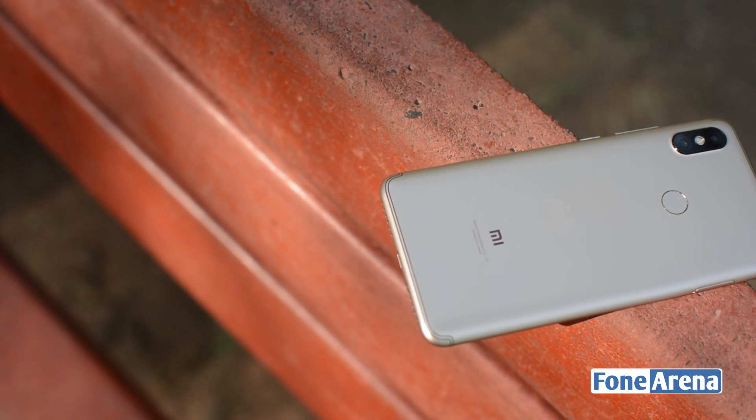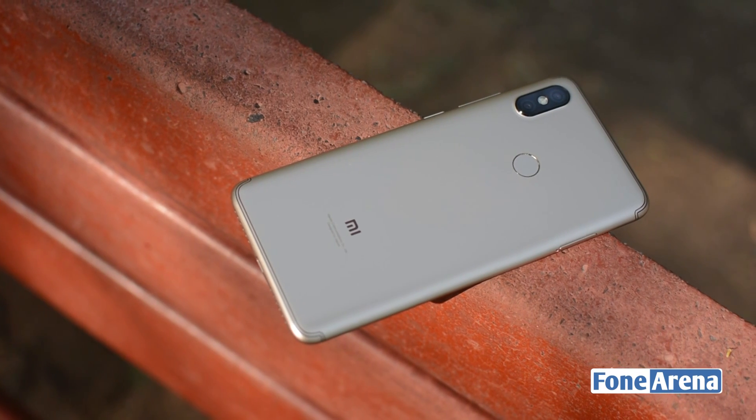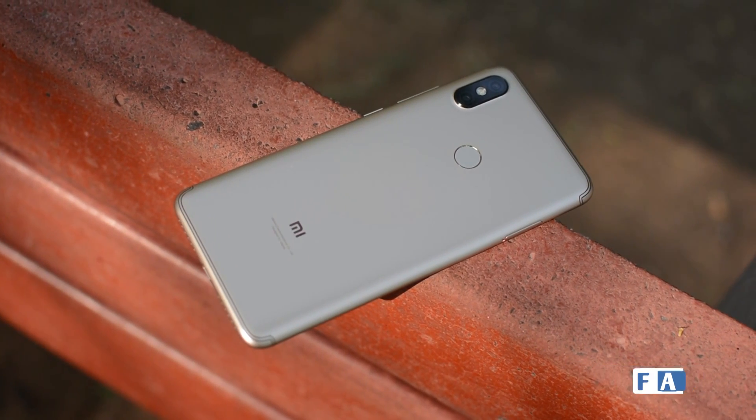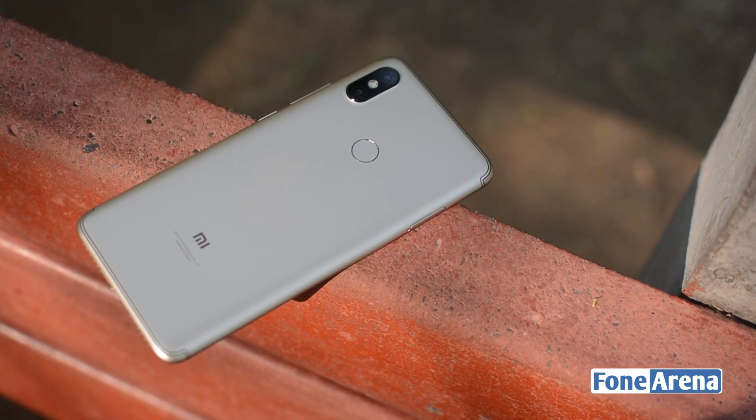The back of the phone is still a classic Xiaomi design. The phone takes a lot of cues from the Redmi Note 5 Pro, and centrally placed is a fingerprint scanner, while at the top is the dual camera array set in a black module. There's an LED flash of course, and the module sits proud of the frame.